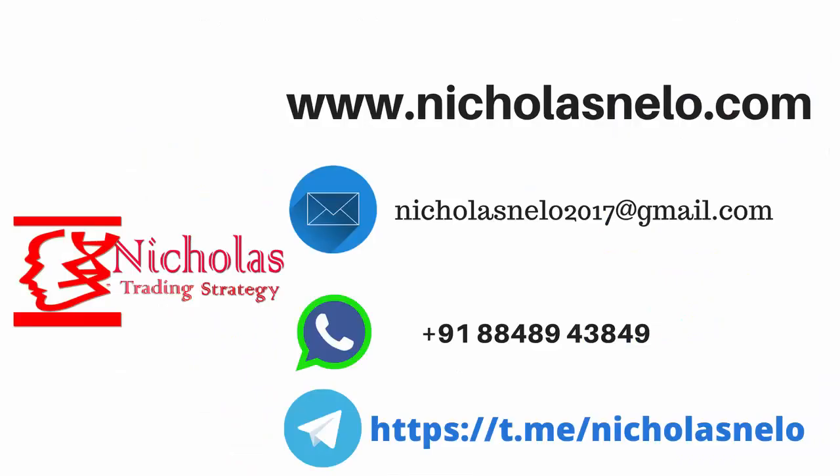Hope you like this video. If you have any doubt, do send a mail to nicholasnelo2017@gmail.com or visit my website nicholasnelo.com. If you wish to join my Telegram channel, just search Nicholas Nelo on Telegram. Thank you.